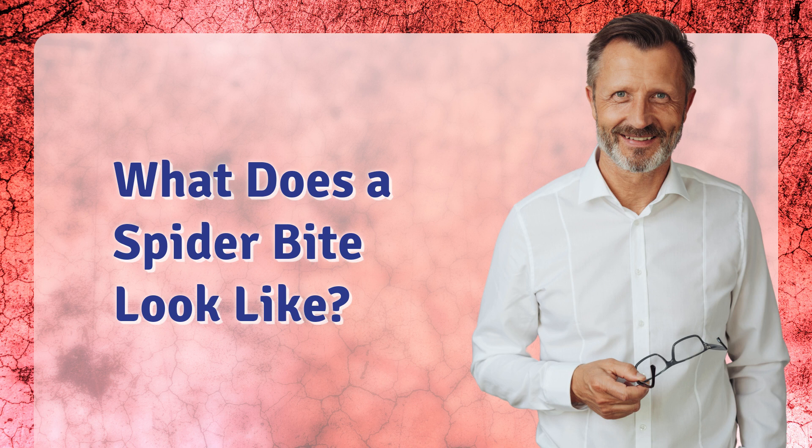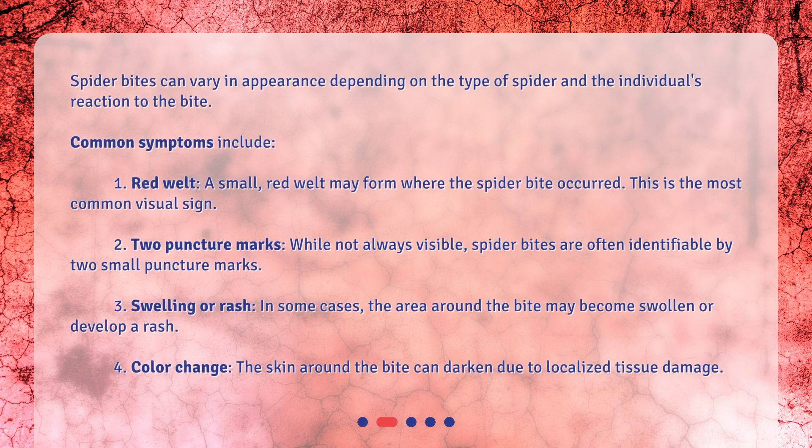What does a spider bite look like? Spider bites can vary in appearance depending on the type of spider and the individual's reaction to the bite. Common symptoms include: 1. Red welt — a small red welt may form where the spider bite occurred. This is the most common visual sign.